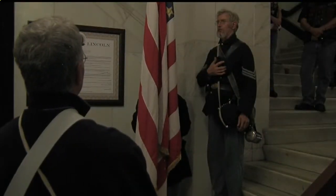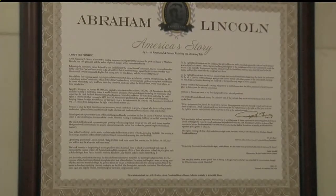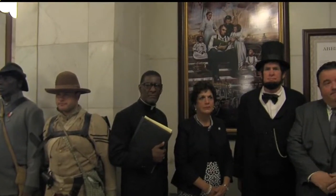Civil War re-enactors were at the courthouse today to watch as a mural of Abraham Lincoln was unveiled. The artwork was painted by Canfield native Raymond Simon. It's titled America's Story. Simon hopes the piece sends a message of love and tolerance in a time of high racial tensions.